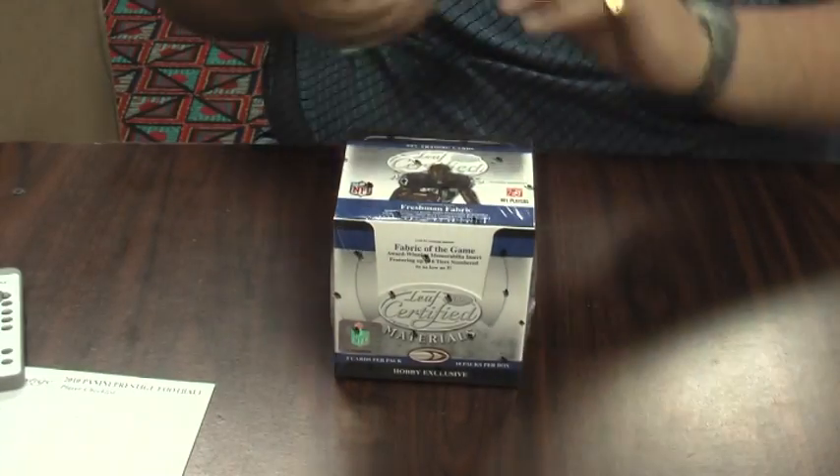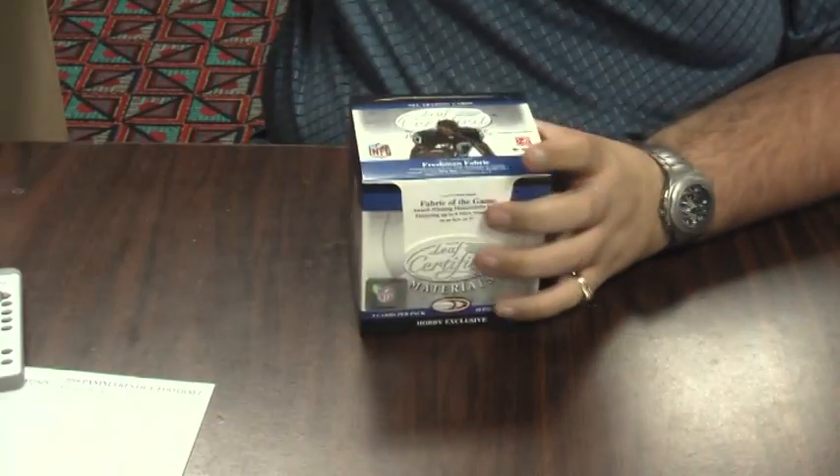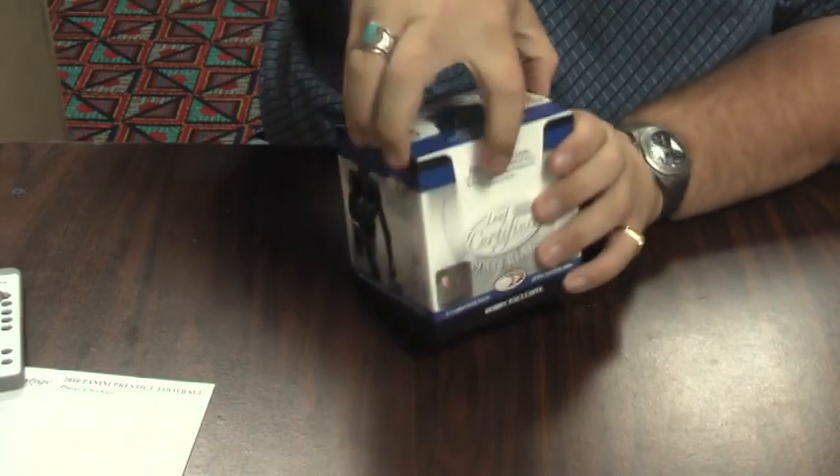Hey everybody, Wuju back with box number two, or eight, you've certified. You can pick it, and it's feeding along.